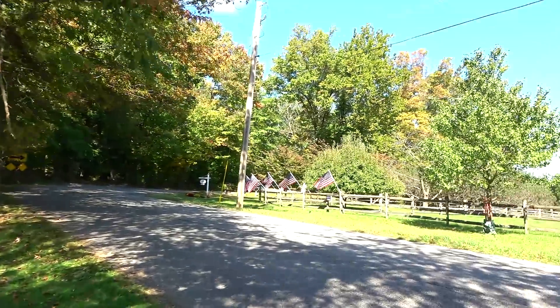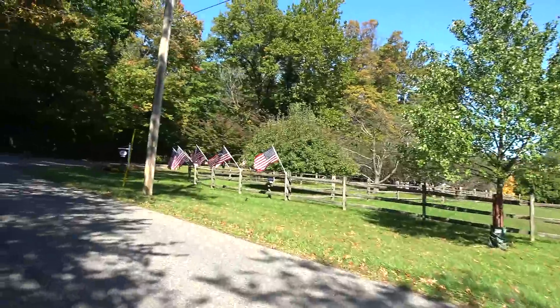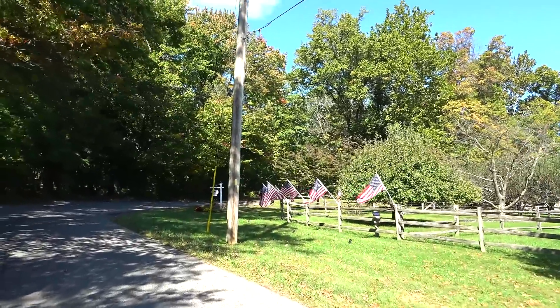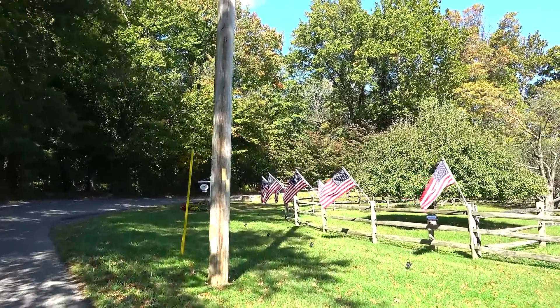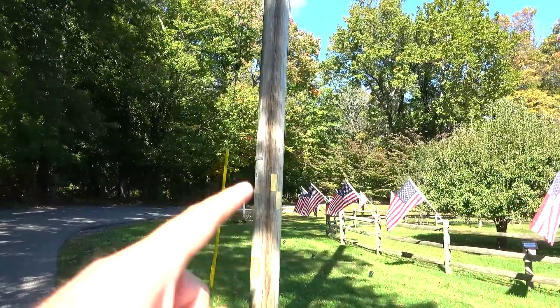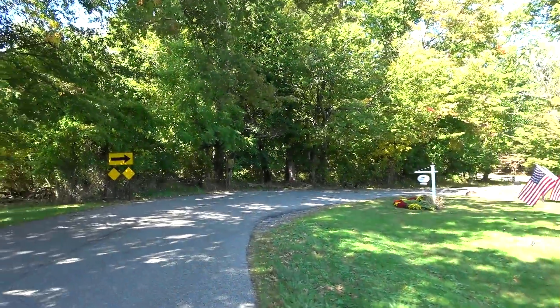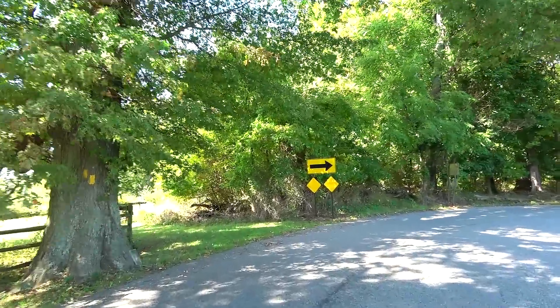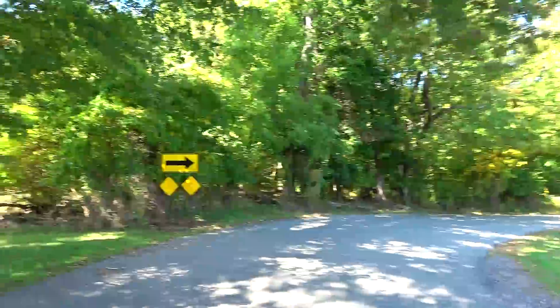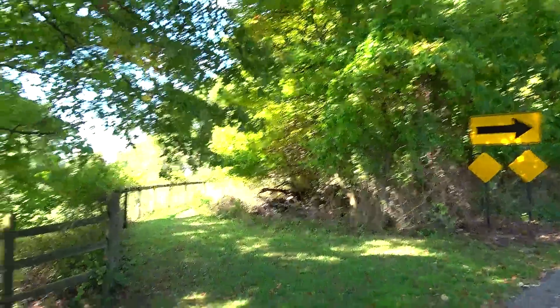Look up here on this telephone pole — you have the double blaze. I keep pointing that out in these videos, but it is important when following trails. The double blaze with the top one veered to the left means the trail will head off this way, so we can get off the road for a little bit.